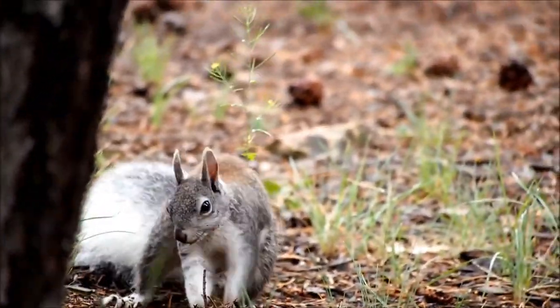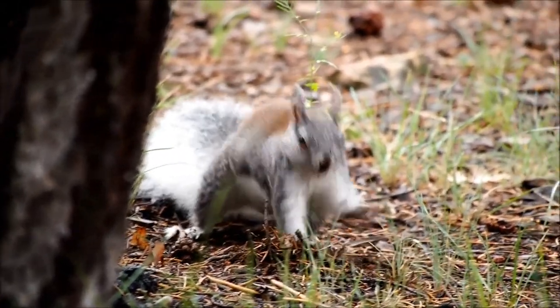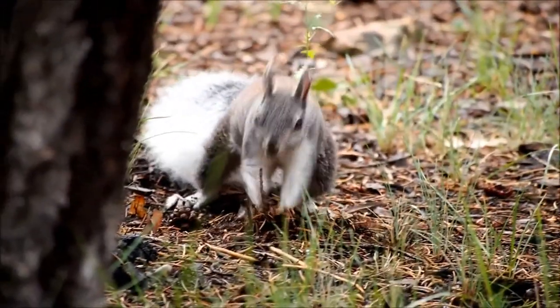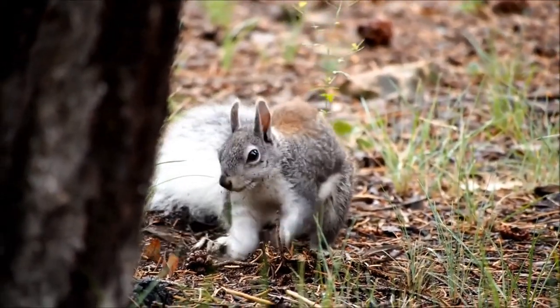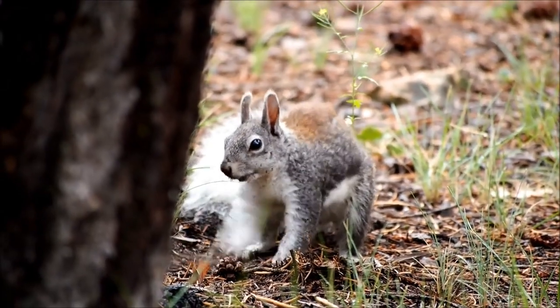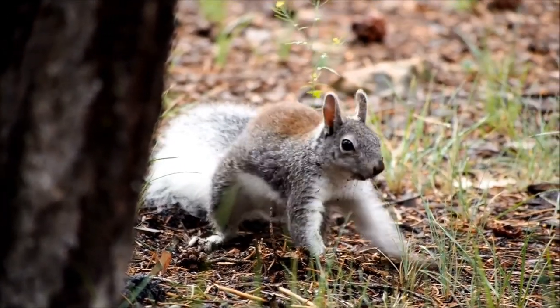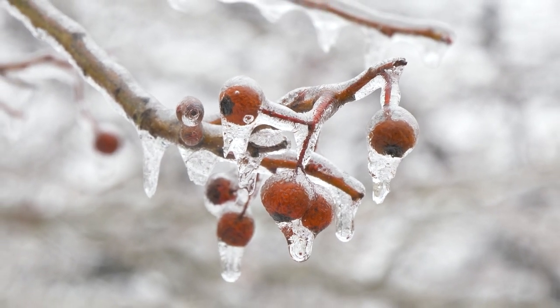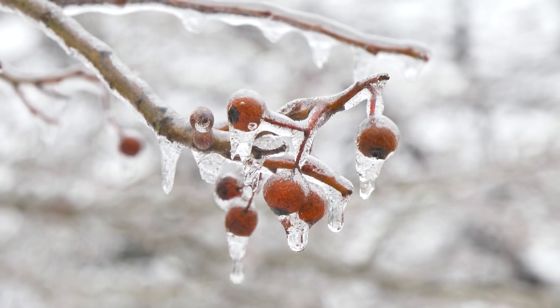In winter, the squirrel spends all daylight hours in search of food. Its long body in a reddish-gray coat with white fur on its belly flashes in the branches of trees. Here and there, her round head with big black eyes and long ears appears from behind the trunk. Squirrels grow tassels on their ears in winter.